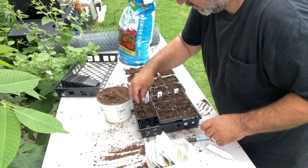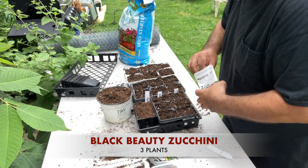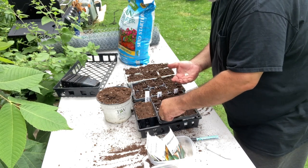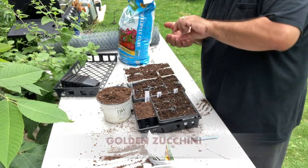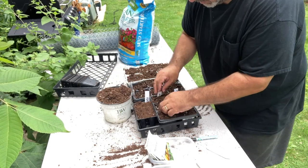I sowed the seeds regularly, and I also sowed some Black Beauty zucchini — I put in three more plants. I'm redoing zucchini because by the time end of July comes, my first planting of zucchini and golden zucchini will be done.